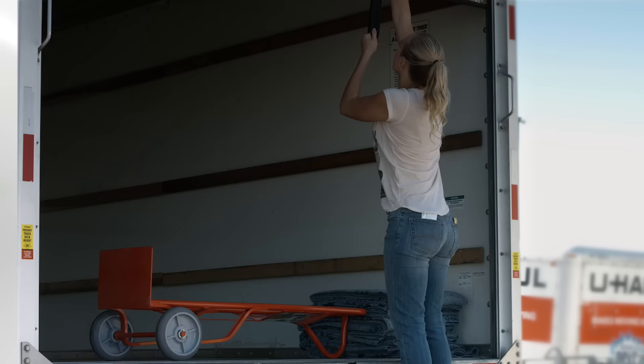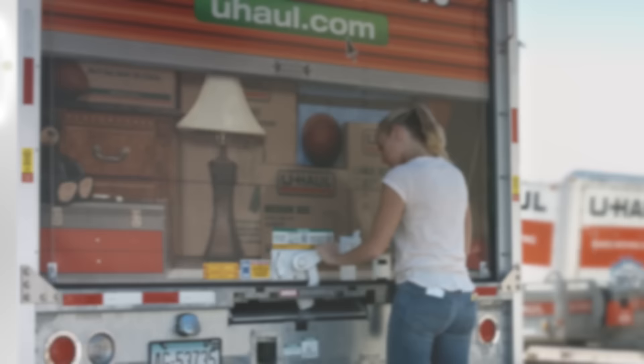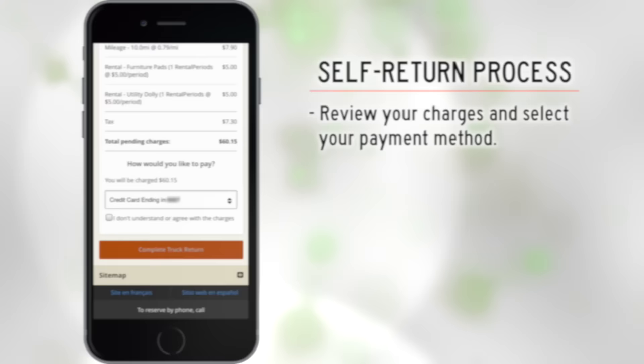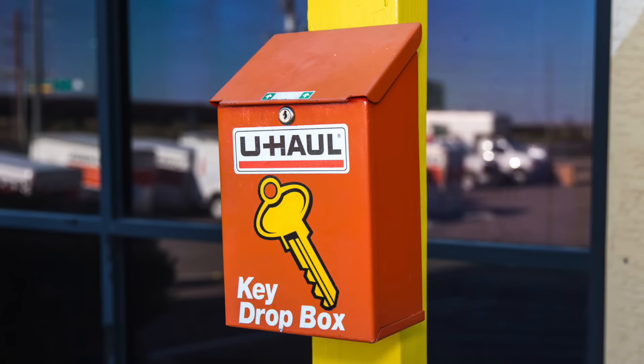Now you will take and upload a photo of where your U-Haul truck is parked. Turn off and lock your truck. On the payment screen, review your charges and confirm payment, then select 'Complete Truck Return.' Simply leave your U-Haul truck keys in the key dropbox or other designated location where you have been instructed to return it. The self-return process is completed and your receipt has been emailed.